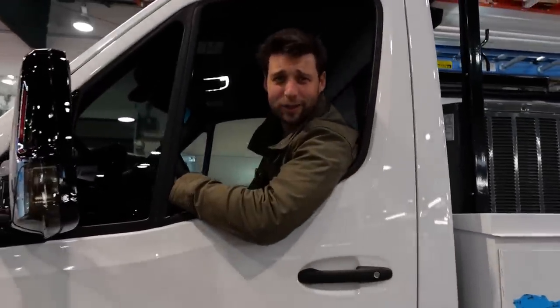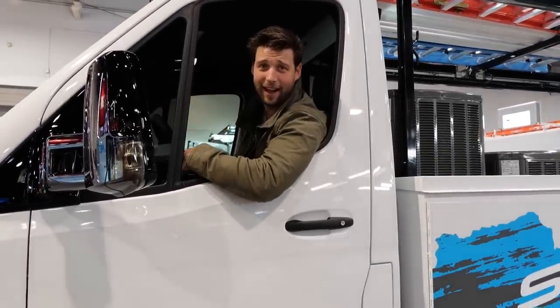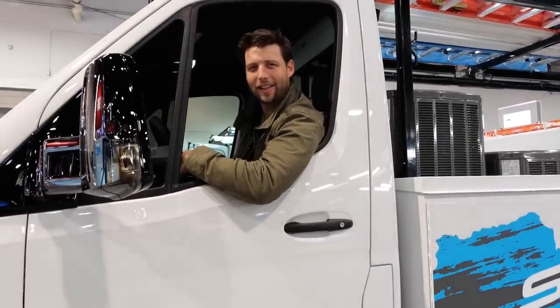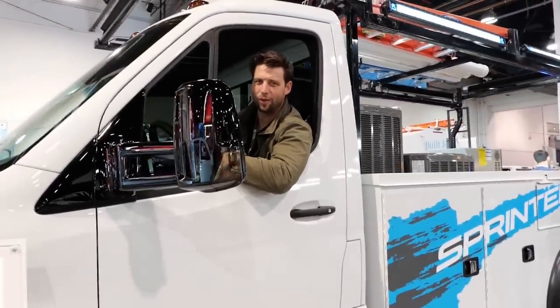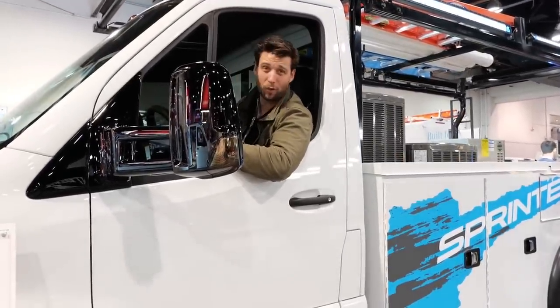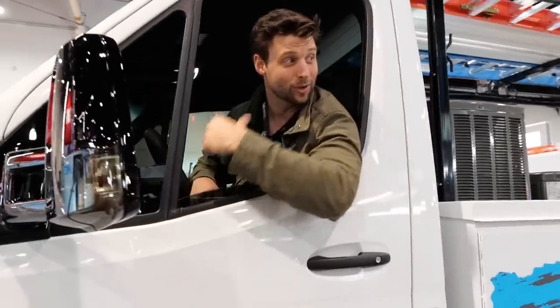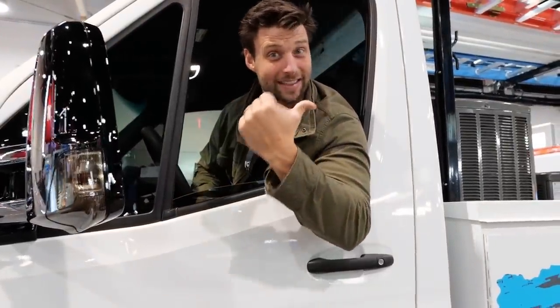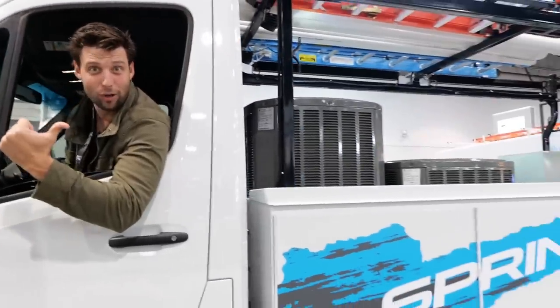As a home builder, I have absolutely no need for a van like this. I sub everything out, but I want to look cool and look like I work hard too. And for that, the Mercedes Sprinter is the only truck for me. This one's four-wheel drive and dually, so you know it's got to be cool. It's heavy duty and comes with air conditioners in the back so you can look like an HVAC installer even when you have no clue what it is.